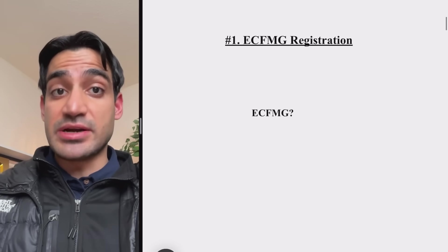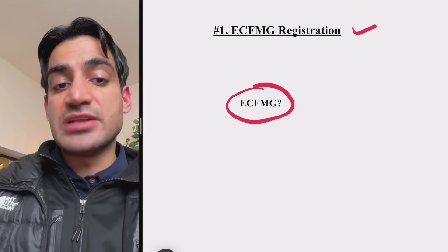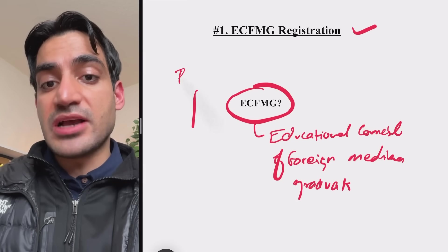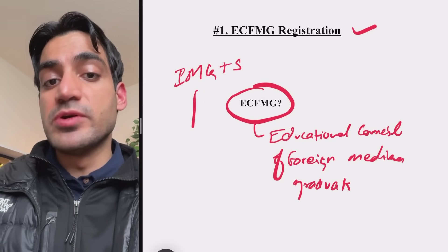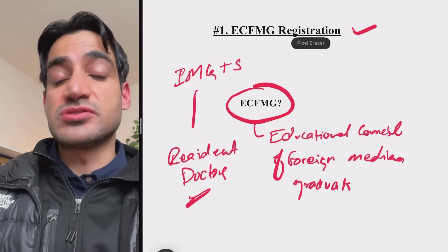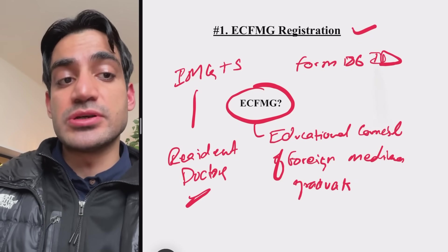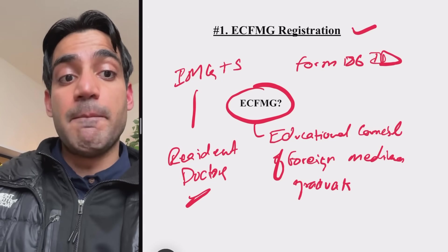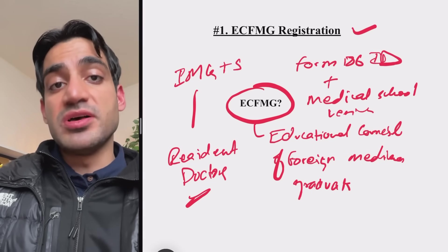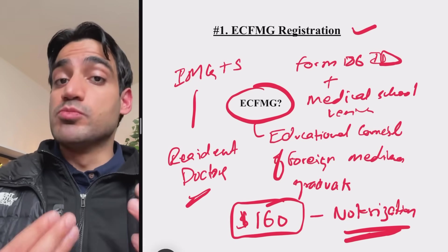The first step of becoming a doctor in the United States via the USMLE is ECFMG registration. ECFMG stands for Educational Council of Foreign Medical Graduates. This is the main council that allows international medical graduates and students to go from being IMGs to becoming resident doctors in the U.S. As part of that, you have to undergo Form 186 ID verification — verifying your identity and your medical school. The cost of this is $160, which also includes the cost of notarization.